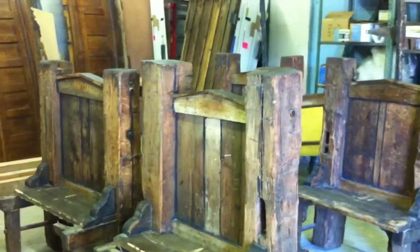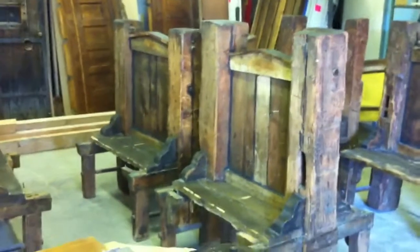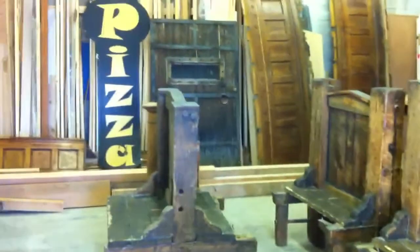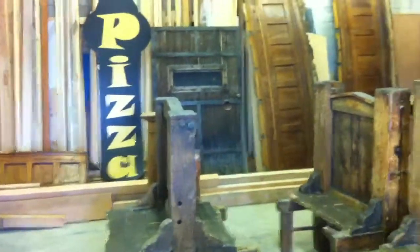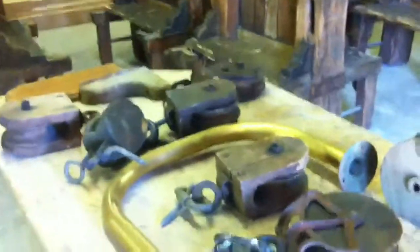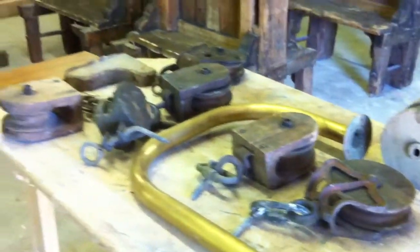Hey everybody, this is Mike DeSisti with JSOnline. You're looking at some of the remaining pieces of furniture and items left from the Pizza Man fire, which burned in January of 2010. We are at Zyd Grinkert Restoration. There's all sorts of interesting items here. We also have Deanna Amazich here — she is the former owner of Pizza Man. Deanna, tell me what's going on here today.